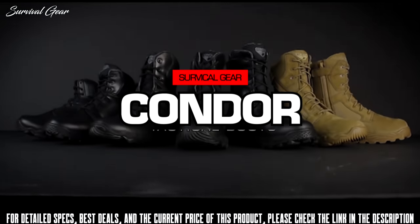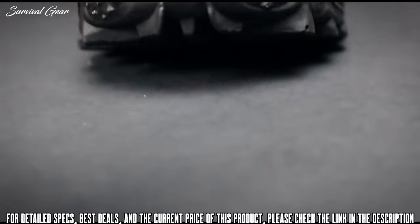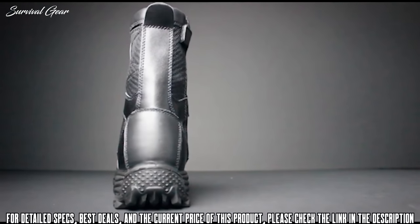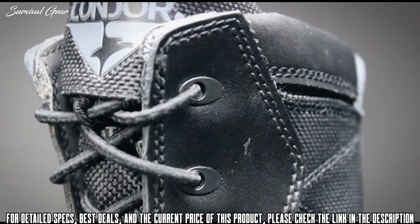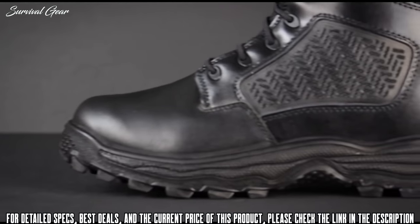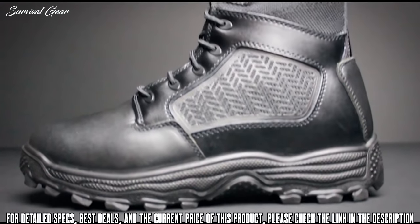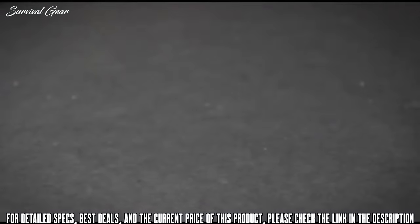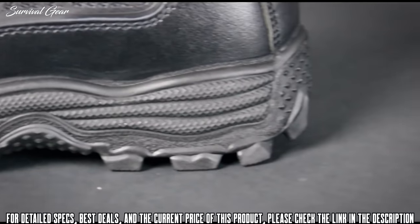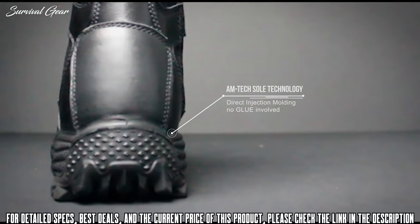Introducing Condor's new line of military style tactical boots. These boots are constructed with PU direct injection molding technology, premium leathers, 1800 denier Oxford fabric, and non-metallic materials. Made for operators in mind but comfortable enough for daily use. Condor boots use Amptek sole technology — an innovative method using direct injection molding where the soles bond directly to the upper without the use of glue, creating a seamless bond that will never separate.